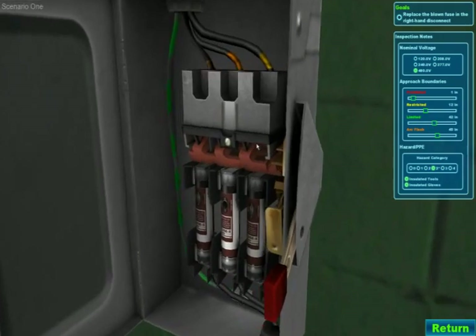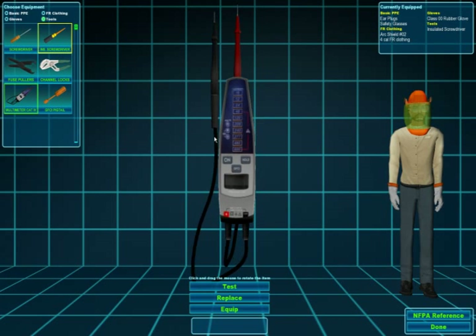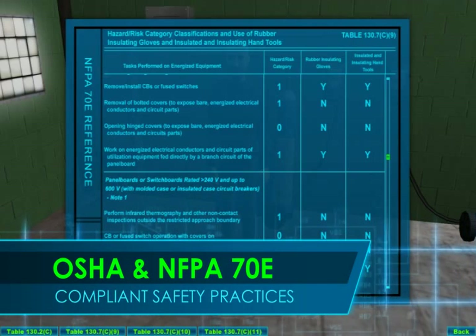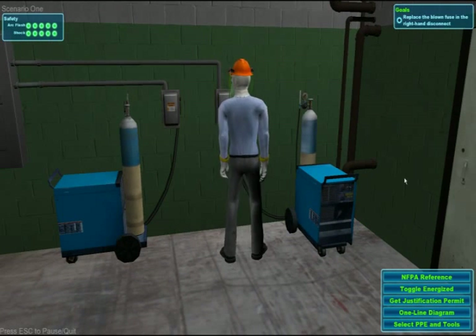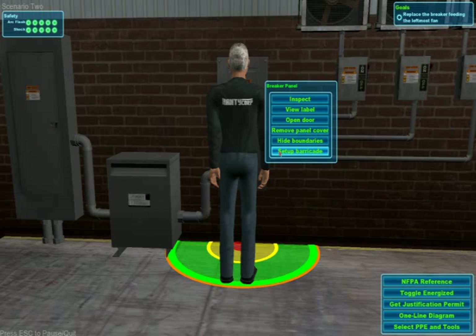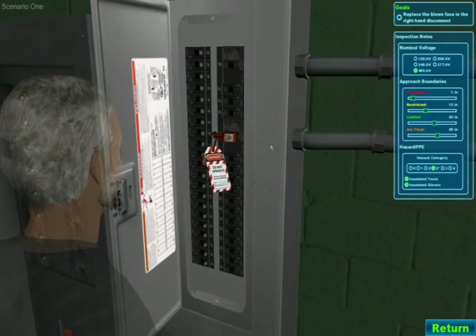Combining leading-edge video game technology and interactive training techniques, this new training application engages trainees in OSHA and NFPA 70E compliant safety practices. Electrical Safety Sim immerses trainees in safe thought processes and behaviors and covers topics such as approach boundaries, PPE selection, lockout tagout, and more.